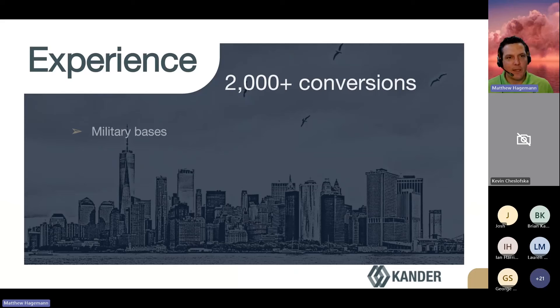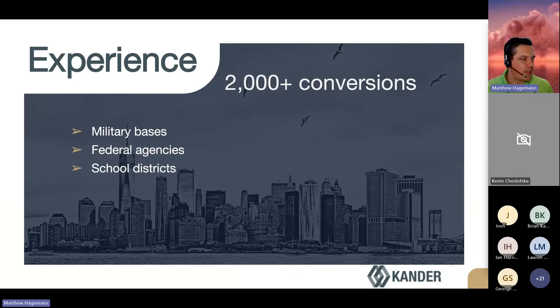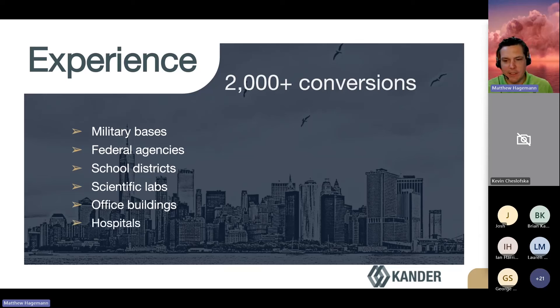A few notes about our experience: we've handled just about any type of site you can imagine — military bases, hospitals, office buildings, school districts. If you come across a site, chances are we have done something similar, anywhere from a single NAE to over 100.